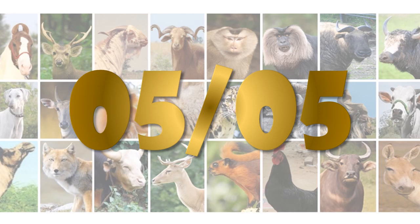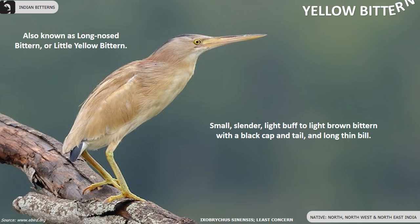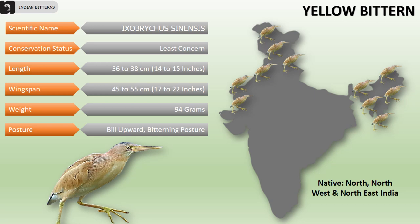The Yellow Bittern, also known as the long-nosed bittern or little yellow bittern, is a small slender light buff to light brown bittern with a black cap and tail and long thin bill, found in the north, northwest and northeast of India. Their overall length is 36 to 38 centimeters, wingspan is 45 to 55 centimeters, and they weigh 94 grams. They usually point the bill upward and stay in a bittern posture.